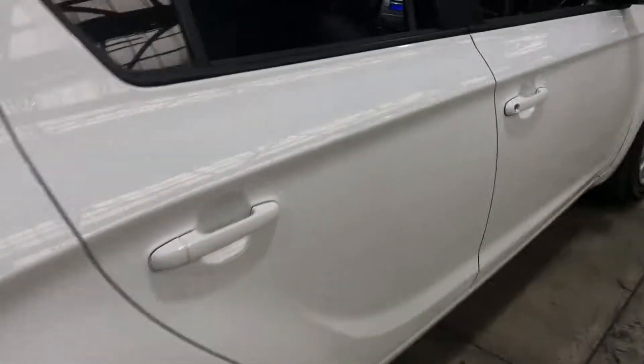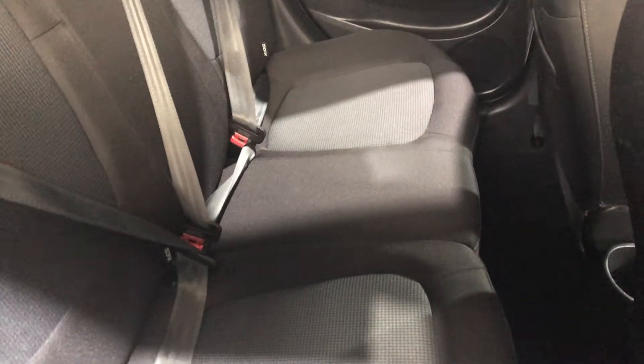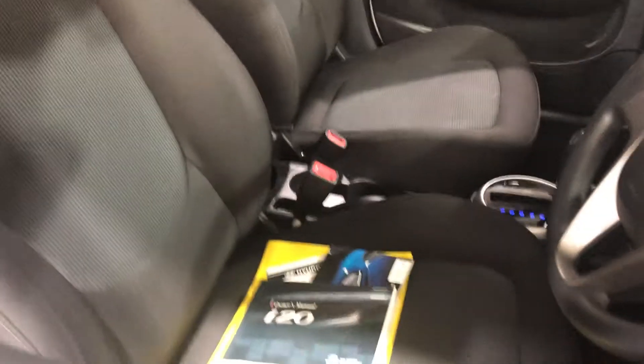Coming to the inside of the car, the car does come with full cloth interior and being a 4T model, the interior still looks amazing. At the front too, the seat doesn't even look like it's been sat on.